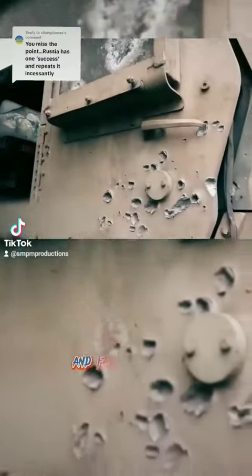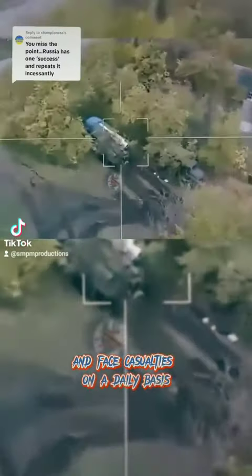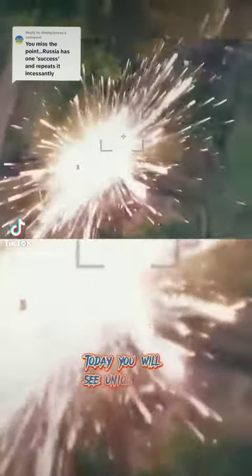Ukrainians are not superheroes and face casualties on a daily basis. Today you will see a unique video of Russians destroying Ukrainian equipment.